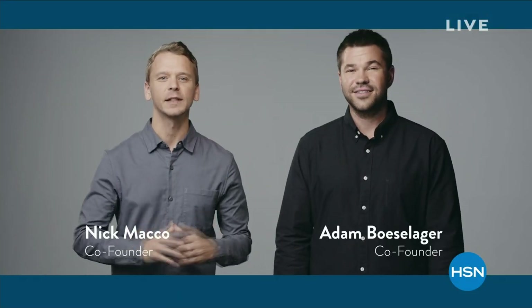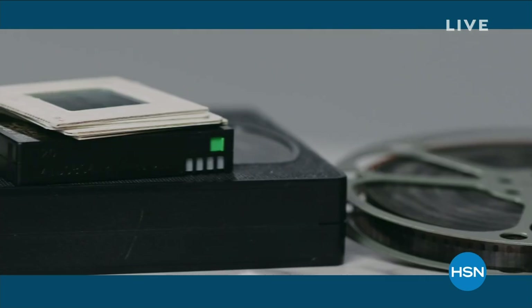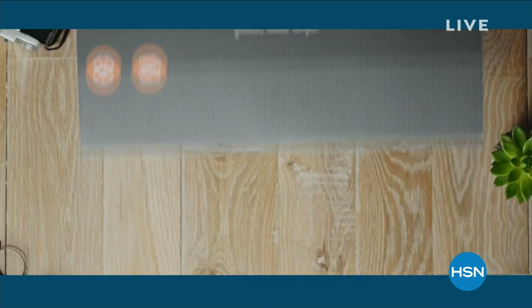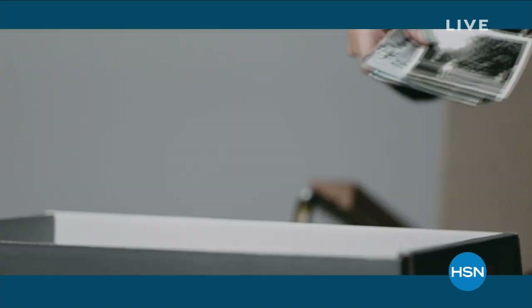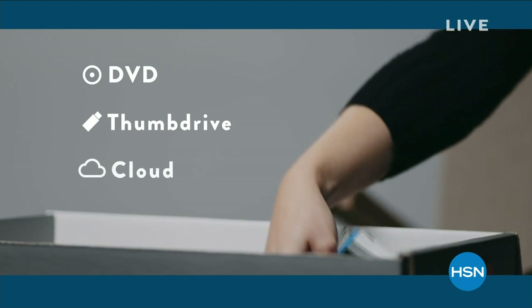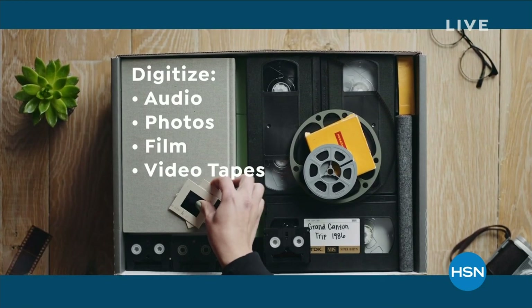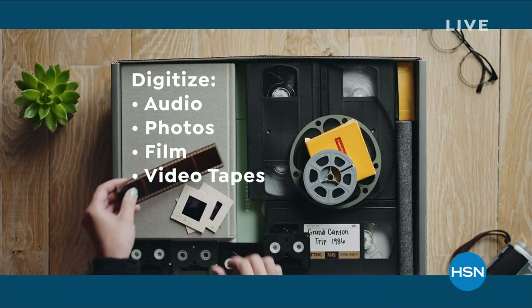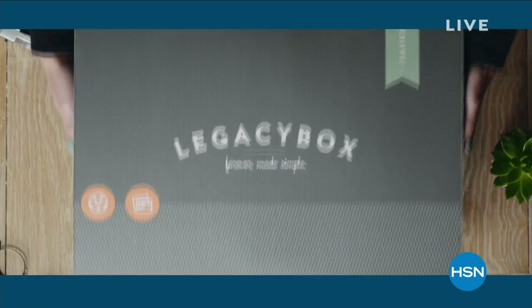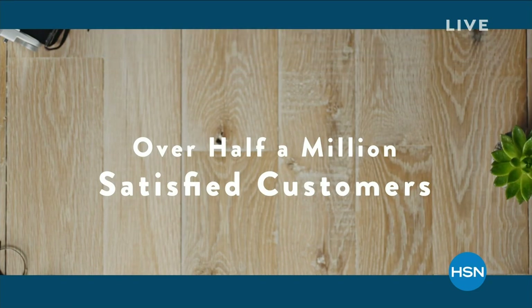Ten years ago, we started Legacy Box. If you're like us, you have a box of old videotapes, film reels, and photos just degrading away in your closet. Legacy Box saves these memories by professionally digitizing them on DVD, thumb drive, or the cloud. It's easy: load Legacy Box with your media, and you get back your originals and new digitized copies. Legacy Box is simple and safe with over half a million satisfied customers.